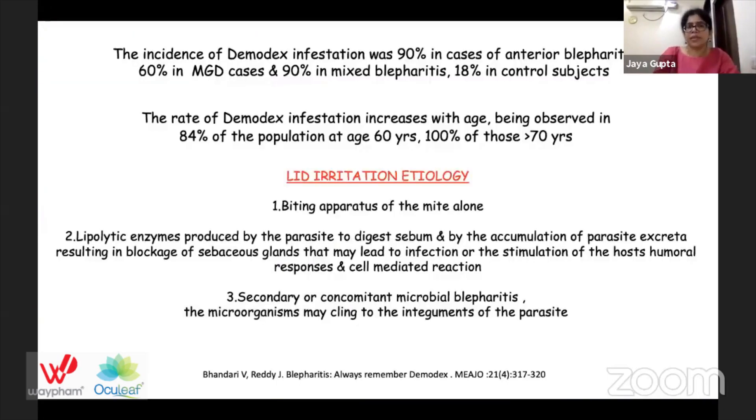From a study from South India, the incidence of Demodex infestation was seen in 90% of cases of anterior blepharitis, 60% in MGD cases, 90% in mixed blepharitis, and 18% in control subjects. The rate of Demodex infestation increases with age, being observed in 84% of the population at age 60 years and 100% of those above 70 years.